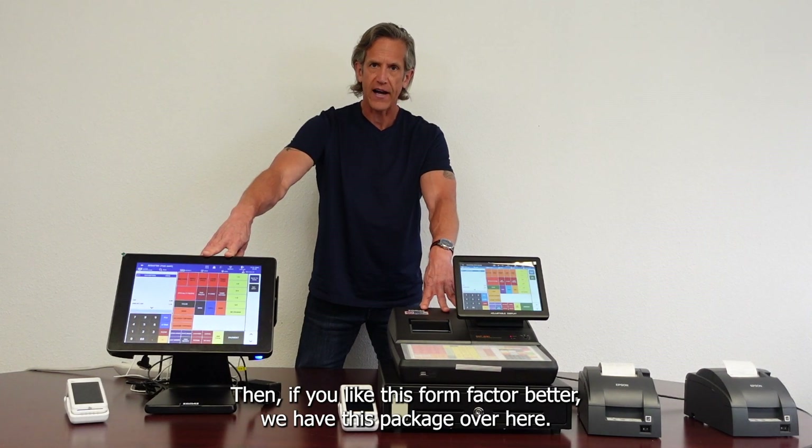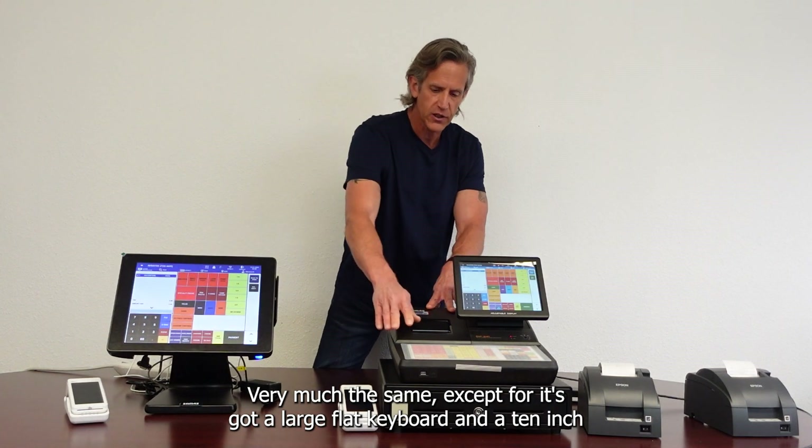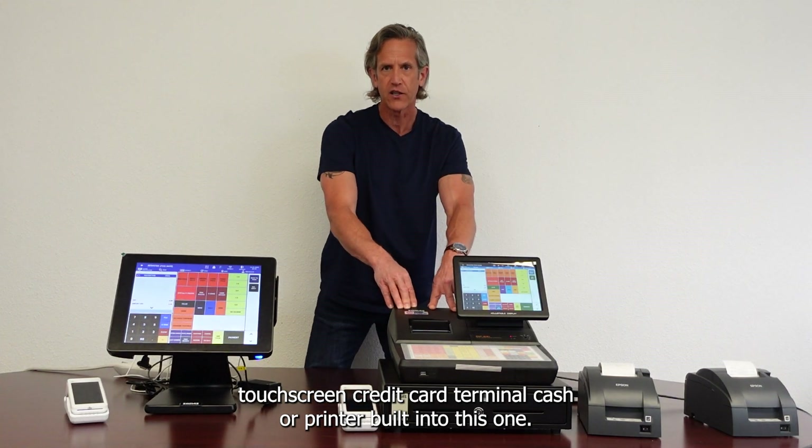If you like this form factor better, we have this package over here. It's very much the same, except it's got a large flat keyboard and a 10-inch touchscreen, credit card terminal, cash drawer, and printer built into this one.